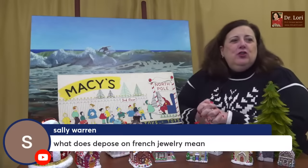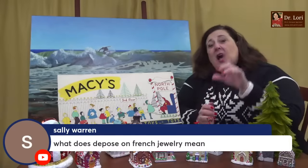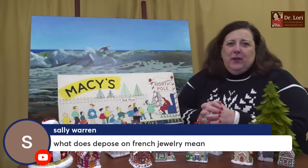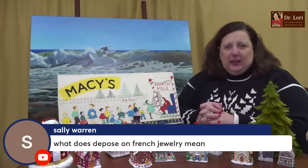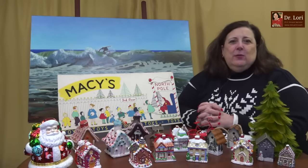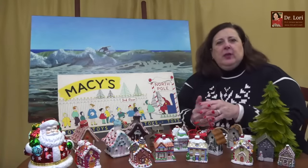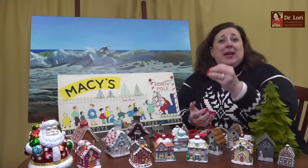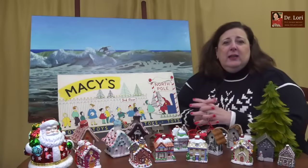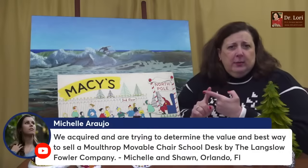What does 'depose' on French jewelry mean? You'll see the word 'depose' — D-E-P-O-S-E — on pottery, jewelry, and many items, indicating it was actually manufactured. You'll also see other marks like 'fait main,' which basically means 'by my hand' or handmade. You might see the Italian equivalent for handmade as well. You'll see that a lot on better quality French ceramics and jewelry.